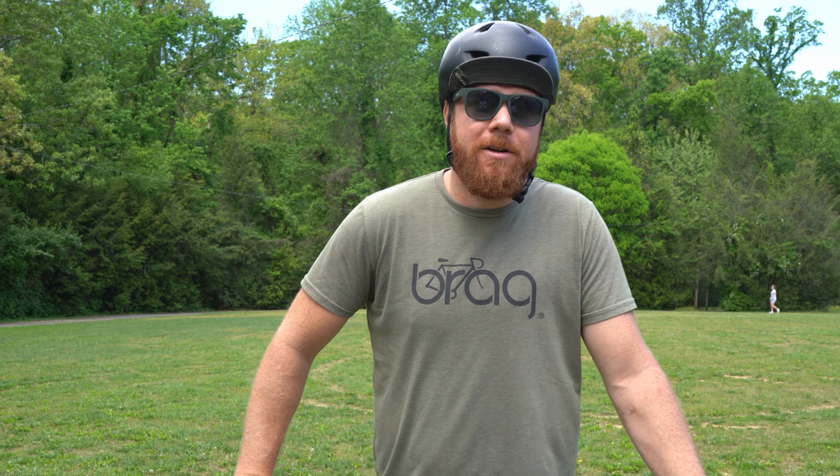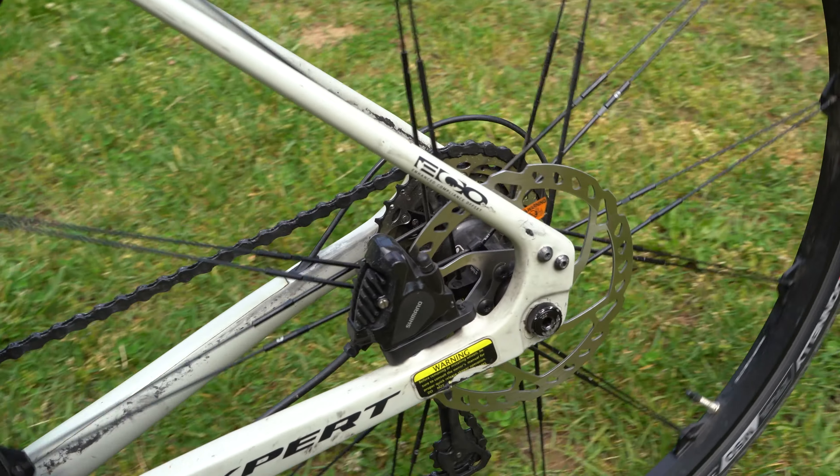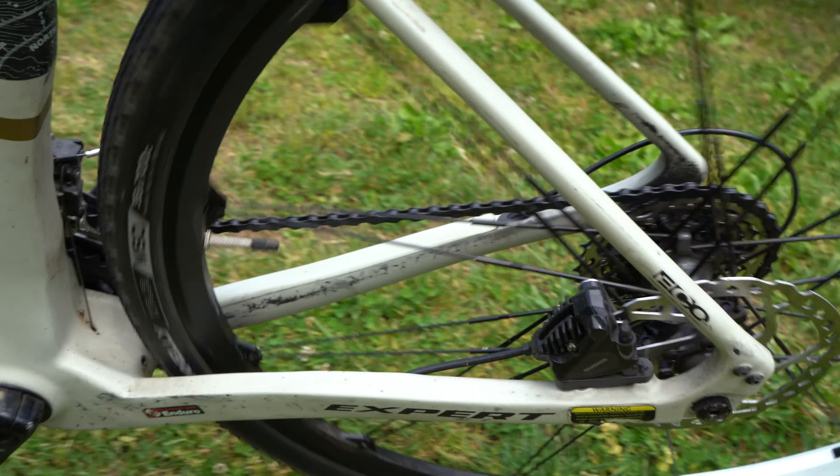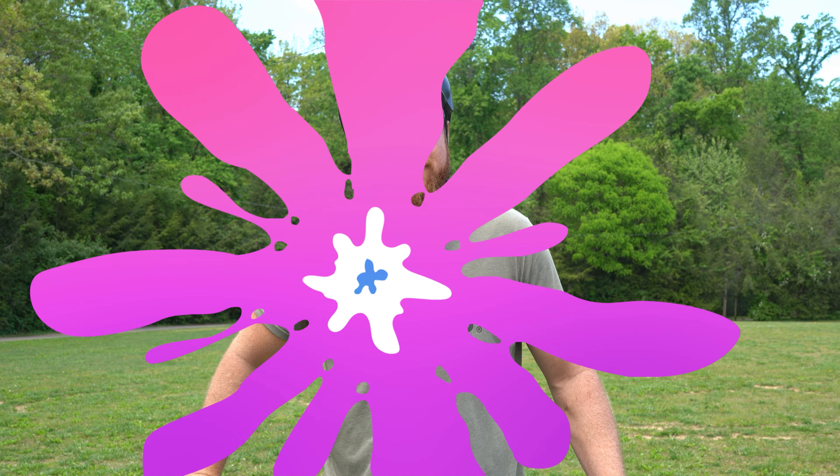If your bike isn't shifting properly, the brakes aren't working, or you need some air, the good folks at Aztec Cycles can get that repaired for you and get you back on the road as soon as possible.